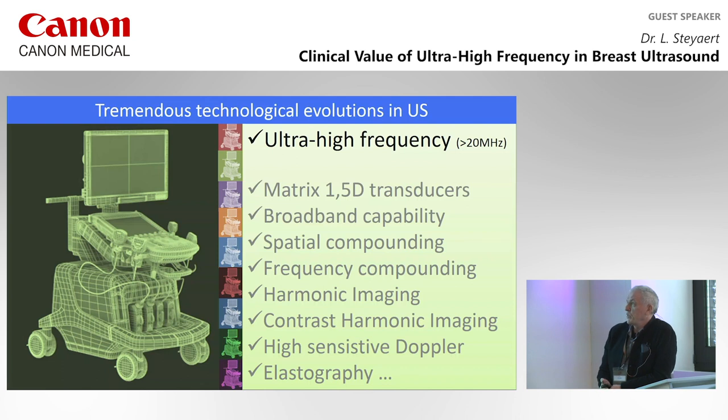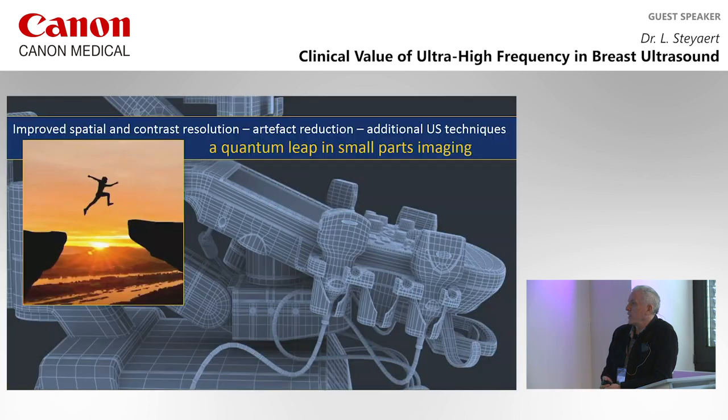In recent years, there has been a tremendous technological evolution in ultrasound. One of the things is the use of ultra-high frequencies of over 20 MHz, but also other techniques like matrix transducers. With all these improvements, we have improved spatial and contrast resolution, artifact reduction, and additional ultrasound techniques. I think we have a quantum leap now in small-part imaging since a new generation of machines.